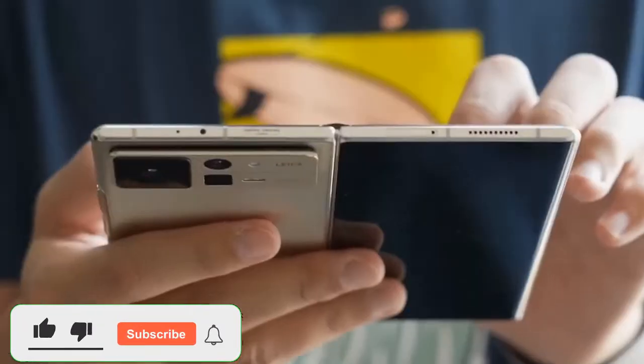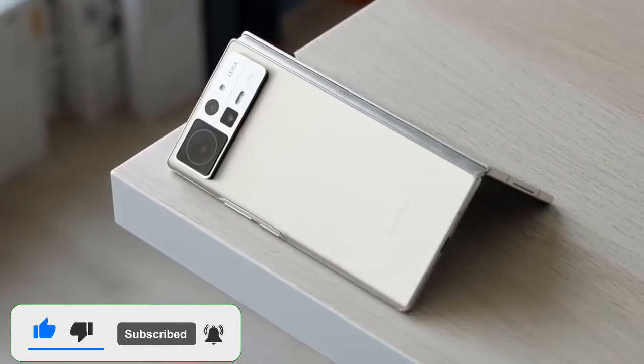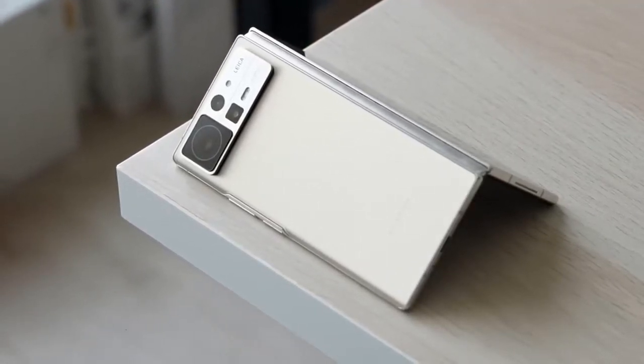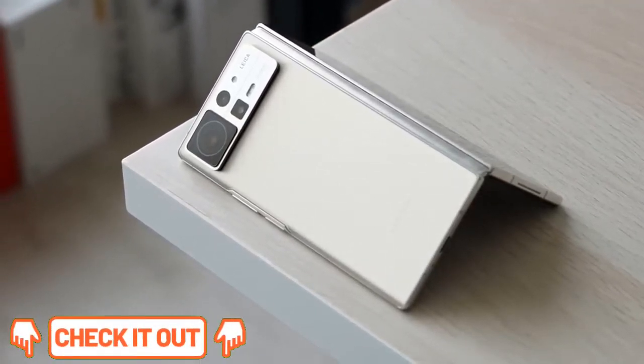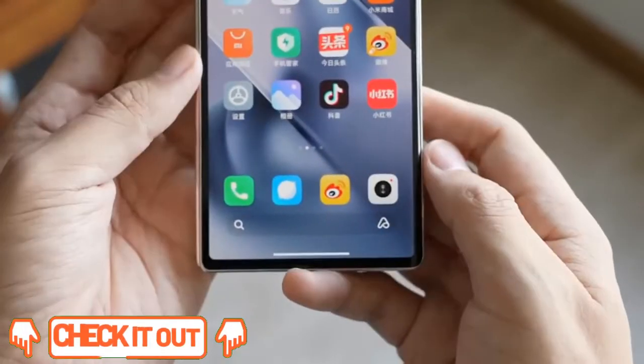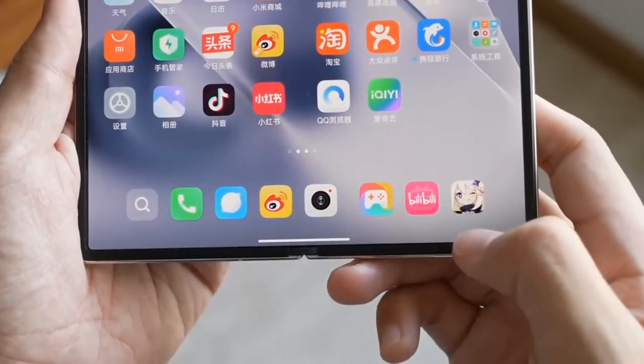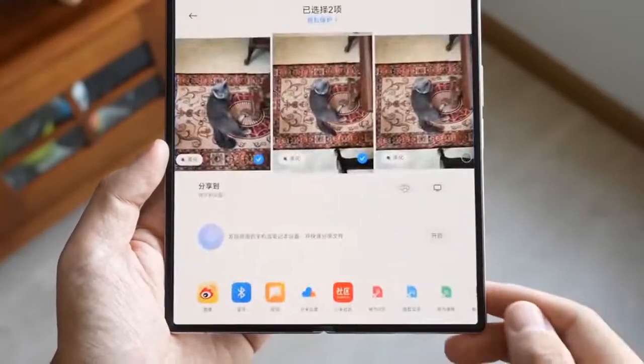Xiaomi released its first foldable smartphone, the Mi Mix Fold, in April 2021. Now a little over a year on, the Chinese company has finally revealed the second generation, the Mix Fold 2. The foldable has had a near-total redesign, making it much more premium with a slim design, top specs, and powerful Leica cameras.